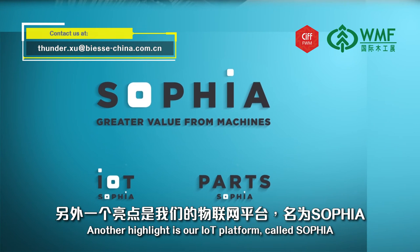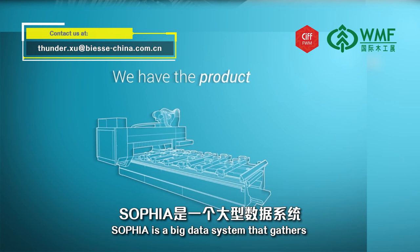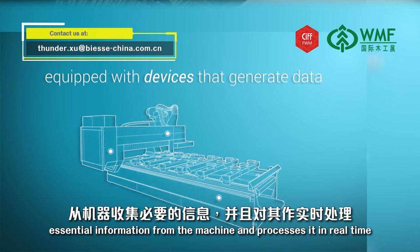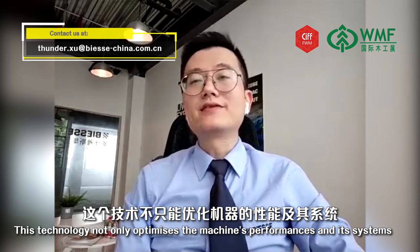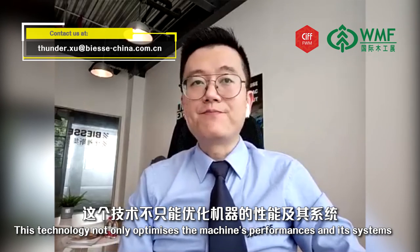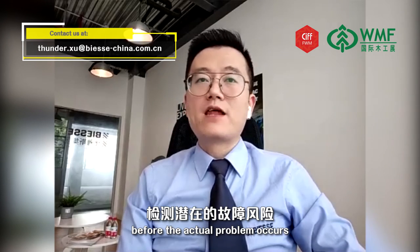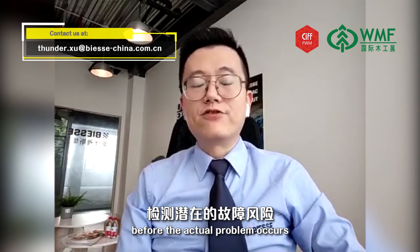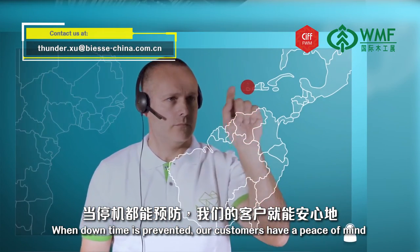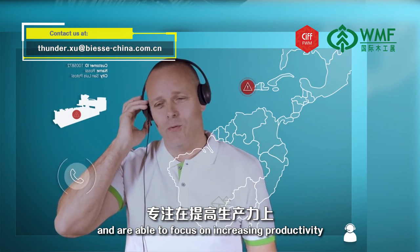Another highlight is our IoT platform called SOFIA. SOFIA is a big-data system that gathers essential information from the machine and processes it in real time. This technology not only optimizes the machine performance and its system, it can also essentially detect potential malfunctions of a machine before the actual problem occurs. When downtime is prevented, our customers have peace of mind and are able to focus on increasing productivity.